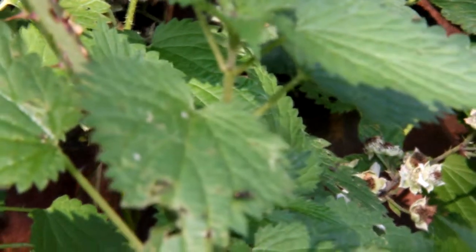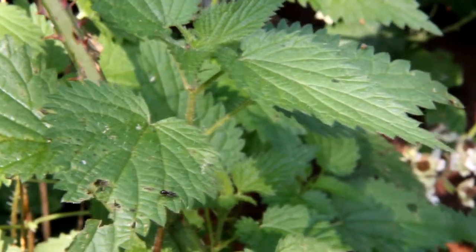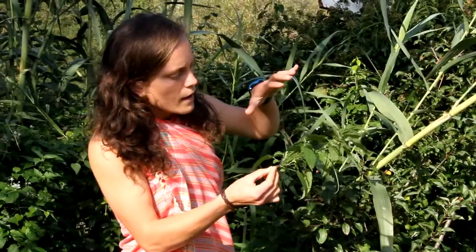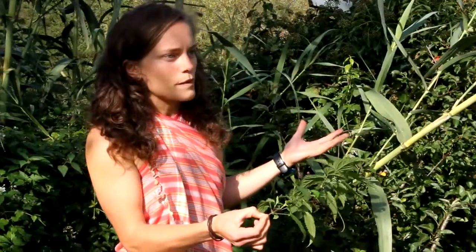A favorite one to start with, especially with kids, is the stinging nettle. What stings you from the nettle can only be found on the stem and on the underside of the leaves. You can pick it like this. You need to be a bit aware of how these little hairs are actually aimed. A stinging nettle can always be touched like this, and you don't burn.